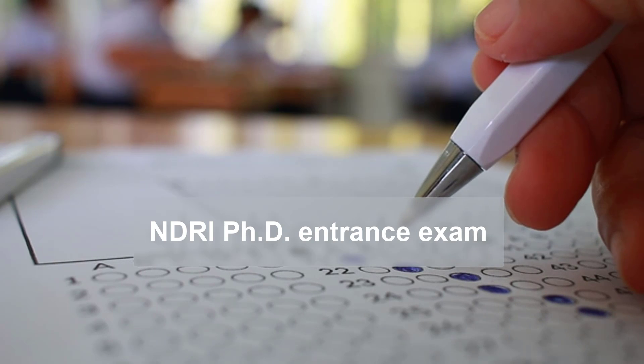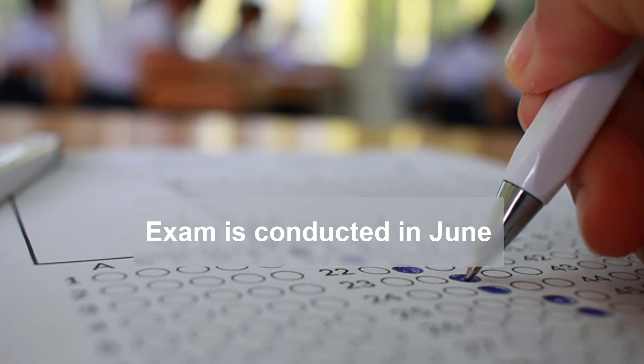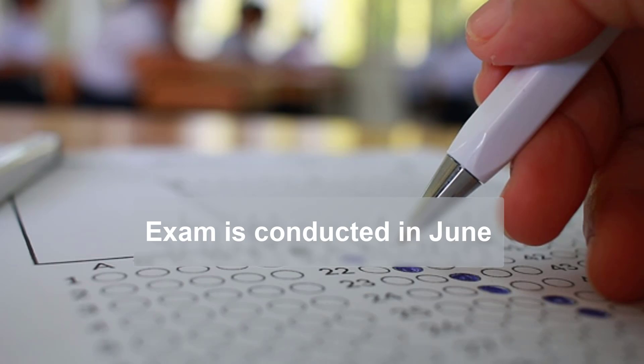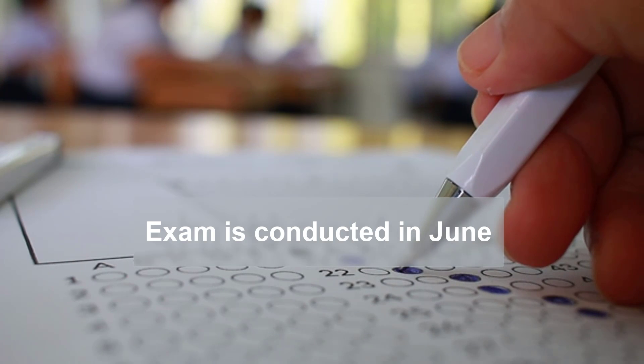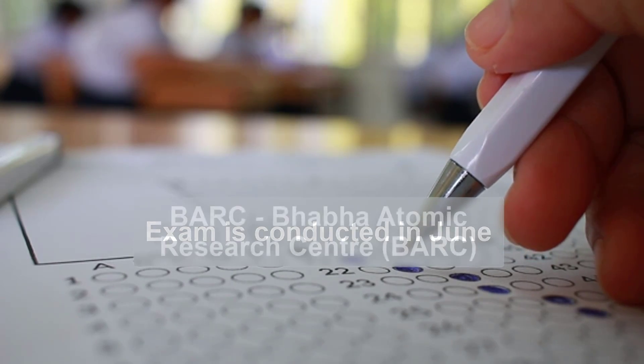You can check their official notification on Biotechnica whenever it is announced. Next, the NDRI PhD entrance exam is another important exam on the list which you must not miss out. This exam is conducted in June every year, and notifications are published in February-March on Biotechnica's entrance exam section.